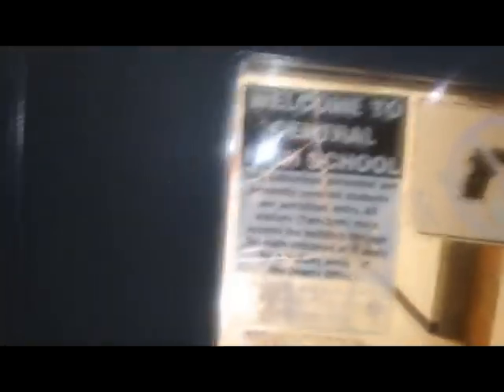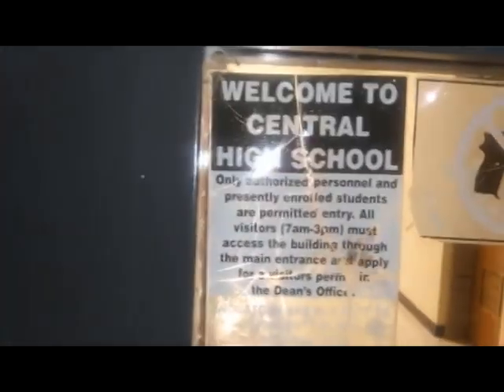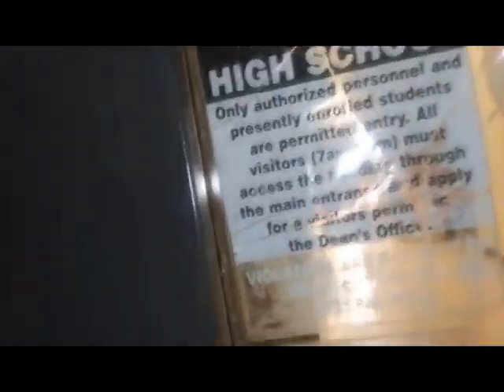Let me zoom in on that, get some of that. It looks pretty cool, honestly. You don't really see stuff built like that anymore. Not too many designs like that. But look at the hallway over here — they got orange lockers, that's pretty cool. No guns allowed, obviously. Welcome to Central High School. Only authorized personnel and presently enrolled students are permitted entry. All visitors, 7 a.m. to 3 p.m., must access the building through the main entrance and apply for a visitor's pass at the dean's office.